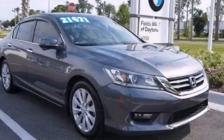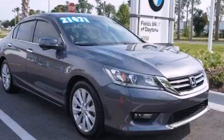The 2014 Honda Accord. This four-door, five-passenger sedan just recently passed the 30,000 mile mark.